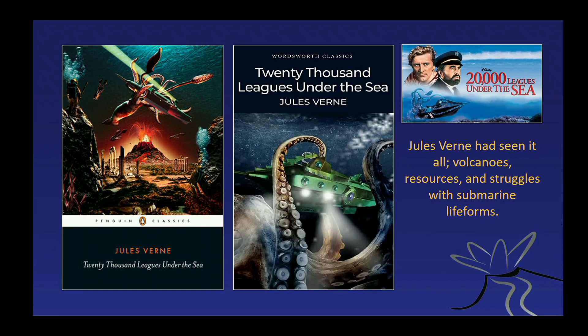This leads me to close with one of my favourite authors, Jules Verne. He lived quite a while ago but was remarkably perceptive. He understood that there are volcanoes under the oceans, although he never saw them. He also understood that there were resources under the ocean, because Captain Nemo got his wealth from mining submarine resources. And he knew we would have to struggle with submarine life forms, though the ones he pictured were much bigger than the ones we worry about today. Thank you very much.